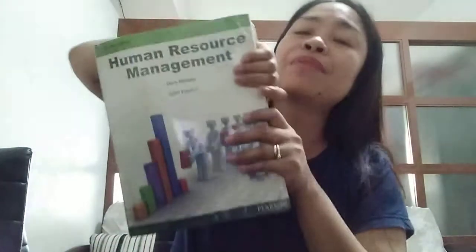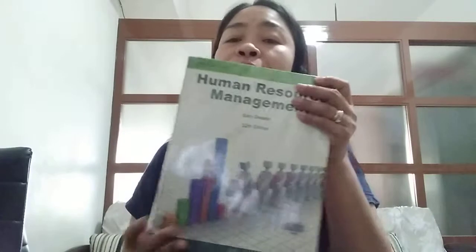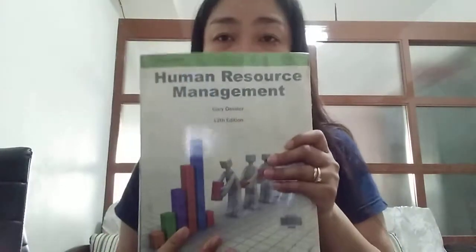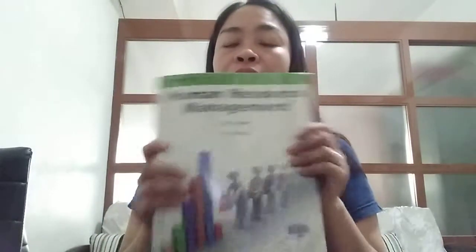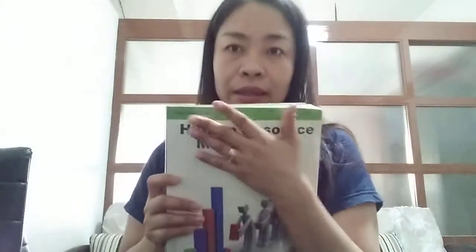And of course, sabi ko nga I carry things from my work going to the house, so ito yung libro na binabasa ko ngayon. Kailangan kong matapos yung isang buong chapter dito habang ako ay naka-bakasyon dahil Holy Week.